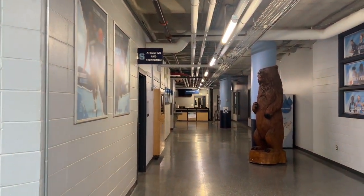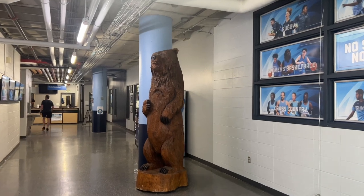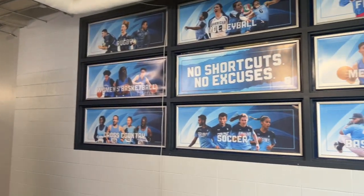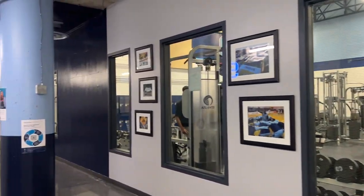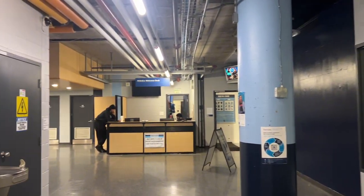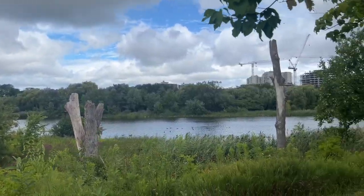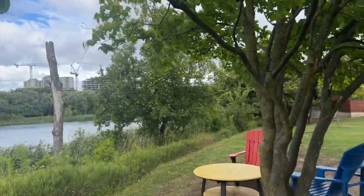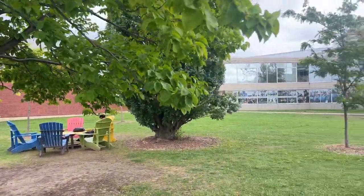We have come to the Athletics and Recreation Center, which is in C-Wing. Here is our mascot, Bruno the Bear, also called Bruin. And here is the gym. In our college there is also a basketball court. This is the lake at the back of our college. There is also seating here so you can chill here.